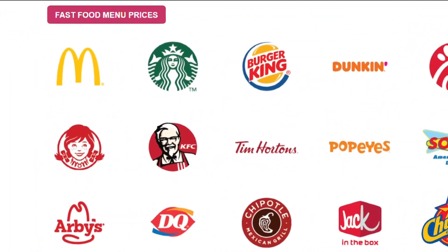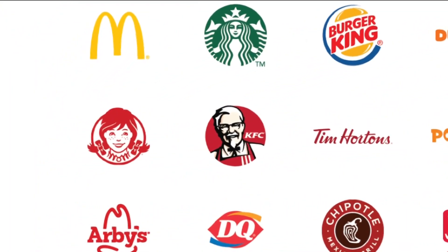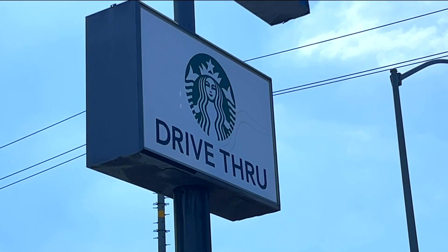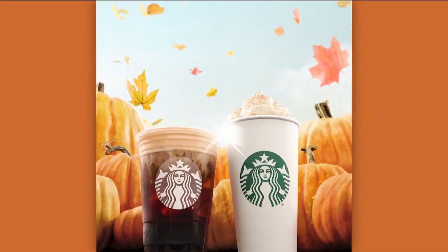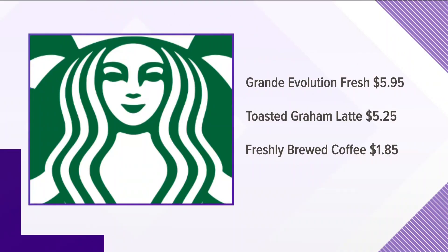I checked fastfoodmenuprices.com. Their site tells me one of the more costly items at Wendy's is the Dave's Hot and Juicy Triple with Cheese Combo for $8.09. At Starbucks, one of the most expensive items is the Grande Evolution Fresh for $5.95, or a limited-time toasted graham latte for $5.25. One of the cheapest things you can get is freshly brewed coffee for $1.85.